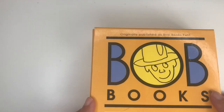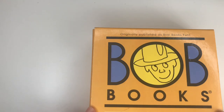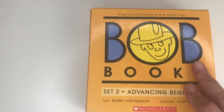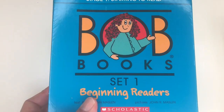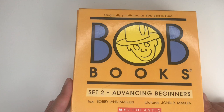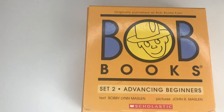Okay guys, so as I said, I will give you a review and a flip through of our Bob Books by Bobby Lee Muslin. Today I am showing you Advancing Beginners — the first time I showed you Beginning Readers, and today we are doing the Advancing Beginners set.